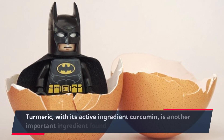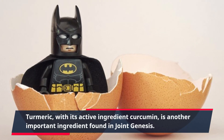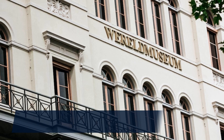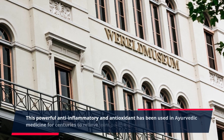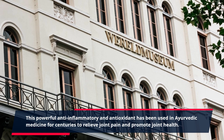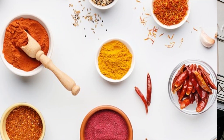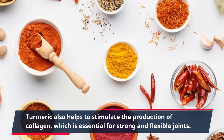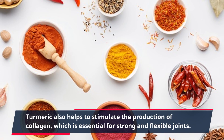Turmeric, with its active ingredient curcumin, is another important ingredient found in Joint Genesis. This powerful anti-inflammatory and antioxidant has been used in Ayurvedic medicine for centuries to relieve joint pain and promote joint health. Turmeric also helps to stimulate the production of collagen, which is essential for strong and flexible joints.